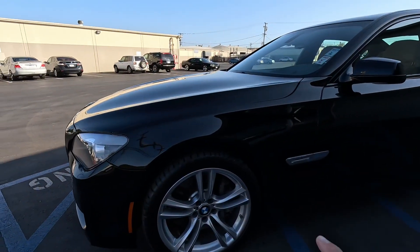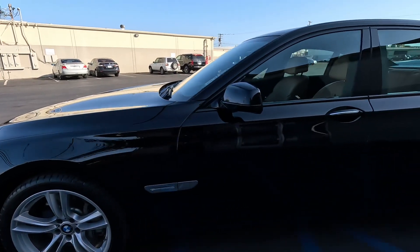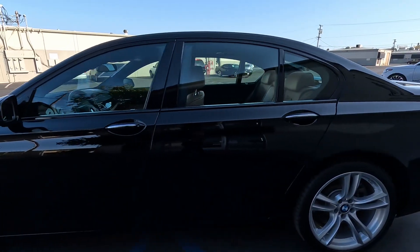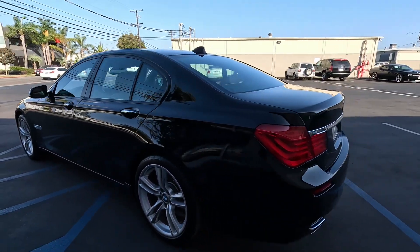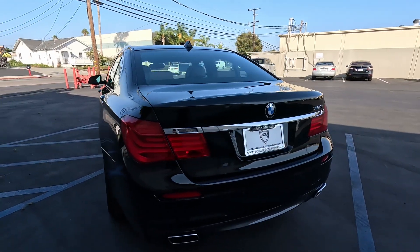New Cooper tires, 2023 date code. This was a very well-maintained car — we actually got it from an older gentleman. He drove it a little bit, as you can tell, didn't put too many miles on it, but really cared about it.